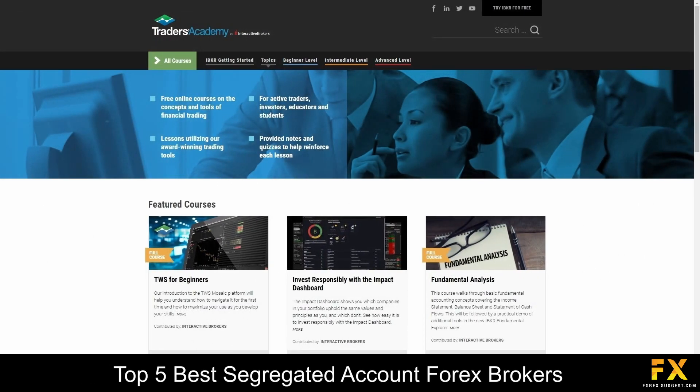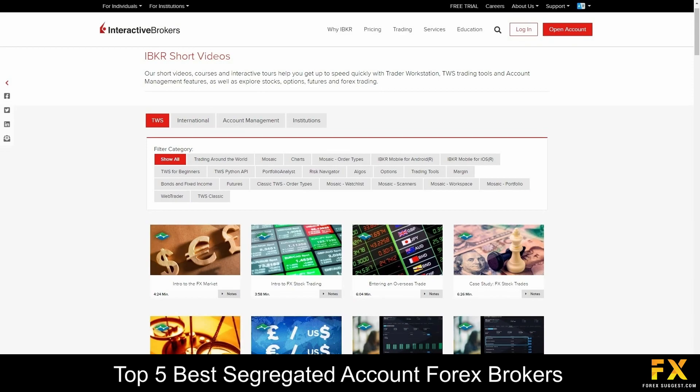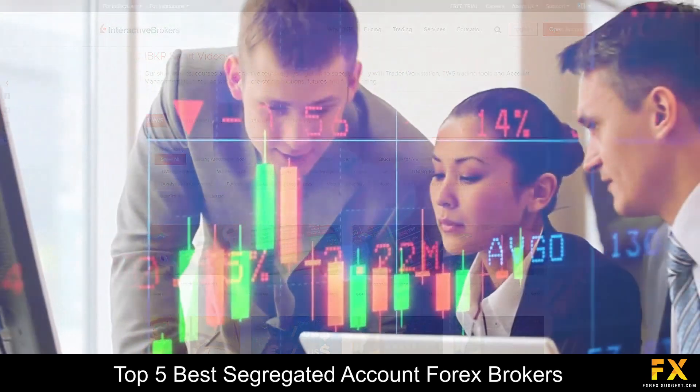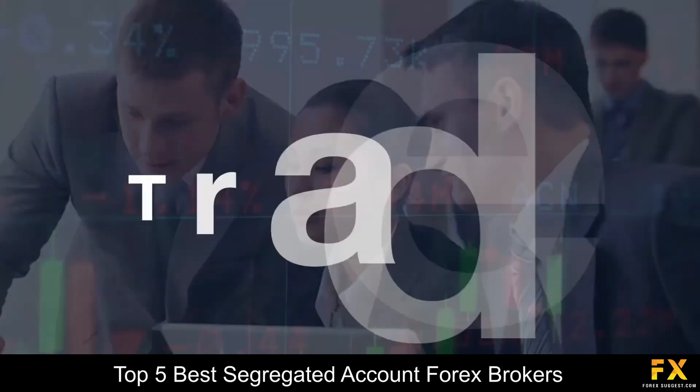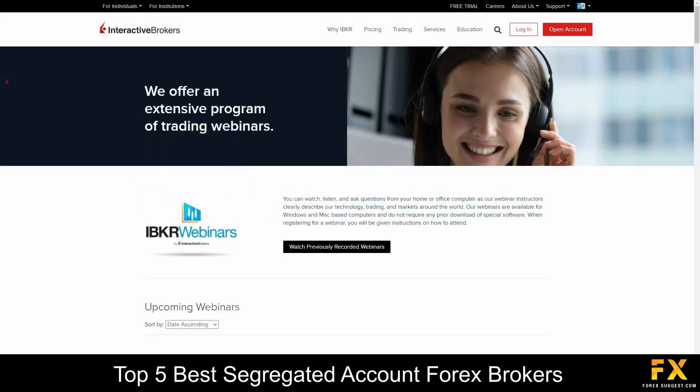Interactive Brokers also features their very own Traders Academy, which covers beginner, intermediate and advanced trading courses, a Traders Insight Panel, a variety of short educational videos, webinars that you can sign up to or watch on demand, and more if you are looking for any additional education with Interactive Brokers.